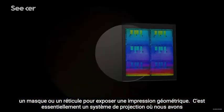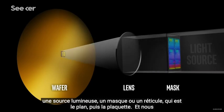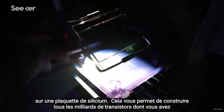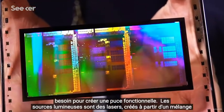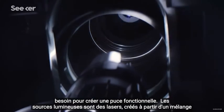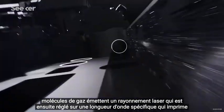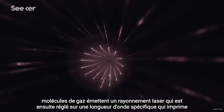It's basically a projection system where we have a light source, a mask or reticle — which is the blueprint — then the wafer. And we have to manage the light on the way through to get a perfect reproduction of that pattern on a silicon wafer. That enables you to build all of the billions of transistors that you need to make a functional chip. The light sources are lasers, created from a mixture of gases like carbon dioxide or argon fluoride. When excited by an electric current, the gas molecules emit laser radiation tuned to a specific wavelength that imprints the chip design.